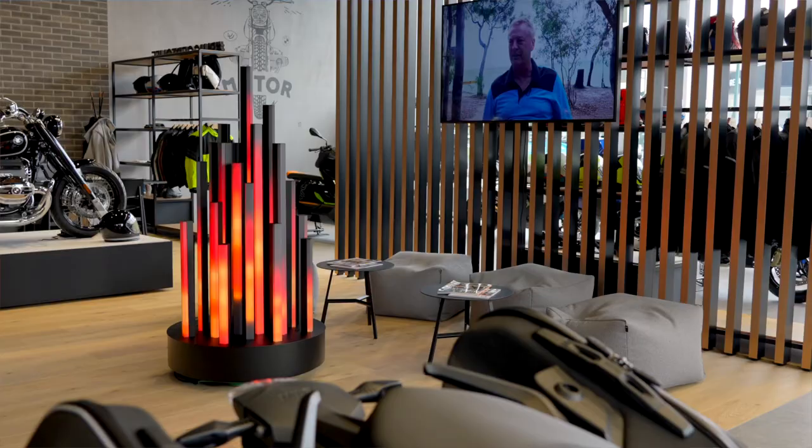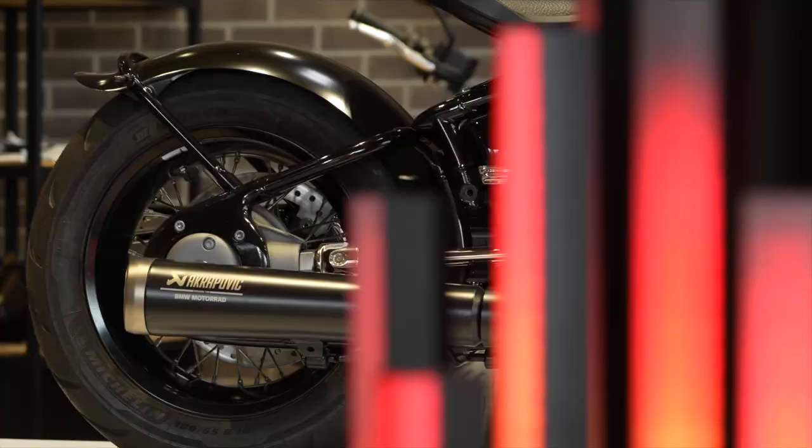You can only make a first impression once. The fireplace is the eye-catcher of the dealership. It gives a warm and cozy feeling where the customer can share about their stories.